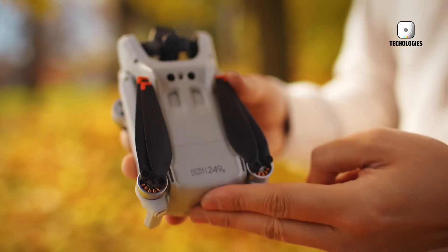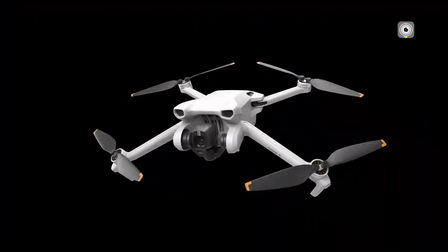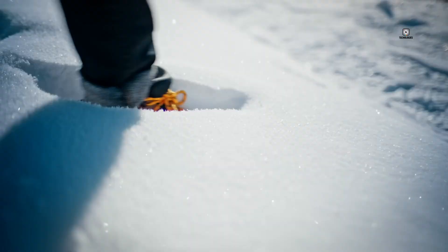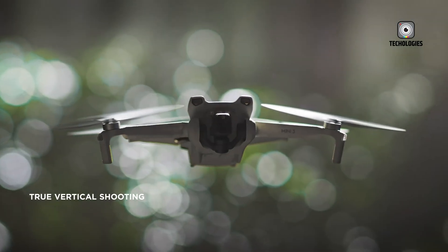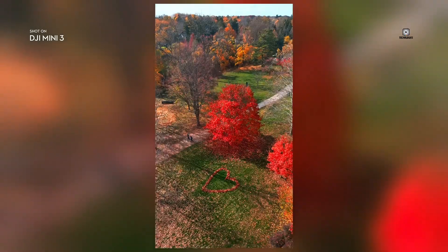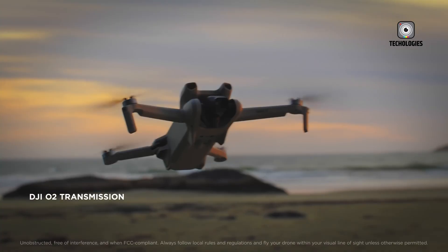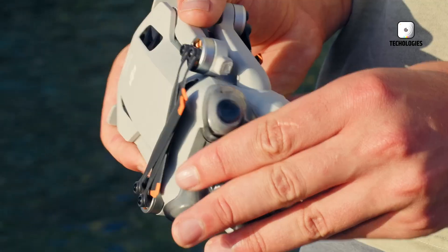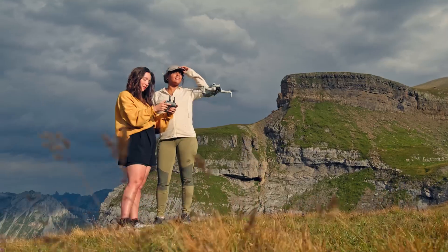Pricing for the Mini 5 will likely offer different options to cater to various budgets and needs. Based on previous releases and market trends, we might see the drone itself priced around $750. A package including the drone with a basic controller could be in the $800–$900 range, while a bundle with a more advanced controller might reach $1,000–$1,200.